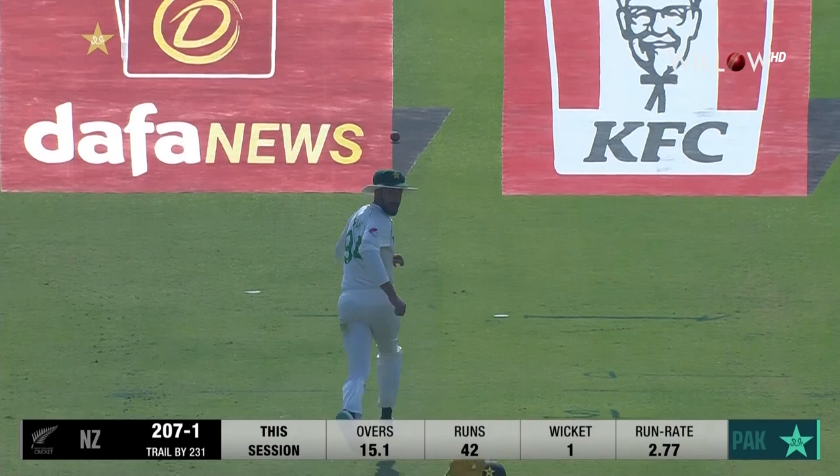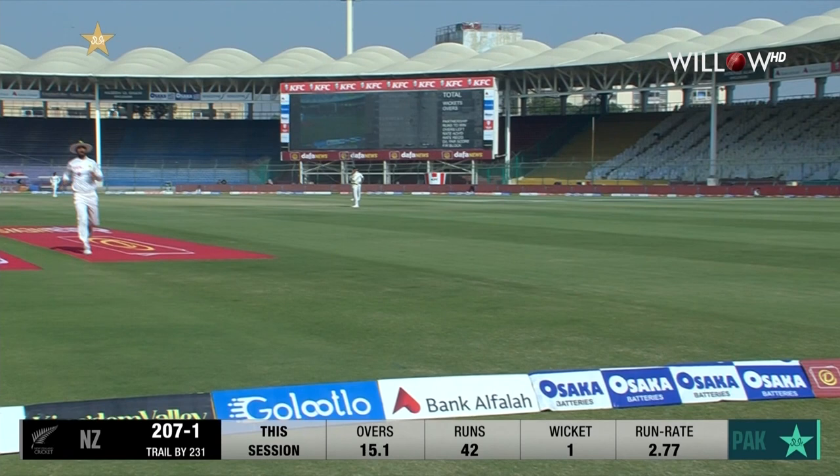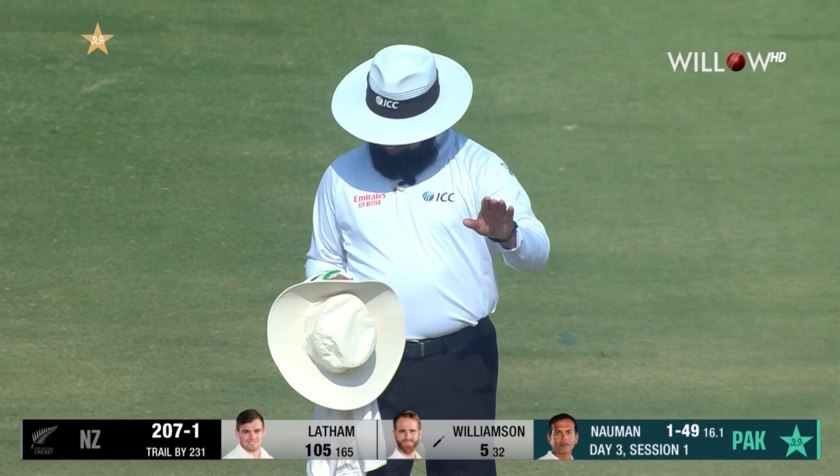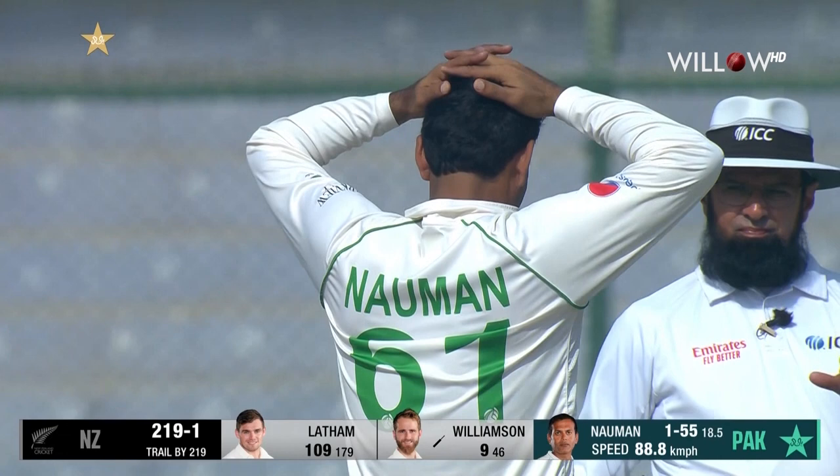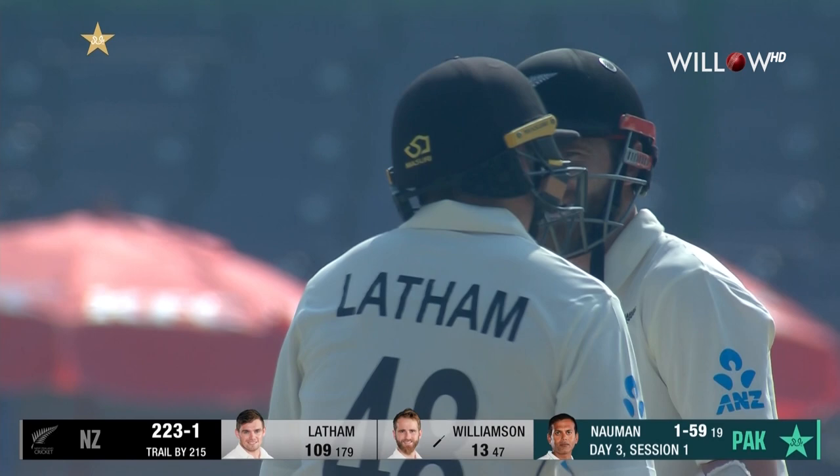That one has gone straight along the ground, just rolled along the ground. It's clipped a little bit of the pad of Kane Williamson — and lucky for him it was leg side. He does get on with it and hits it for a four, gets his first boundary. Moves to 13-0-47, it's 2-23 for one.